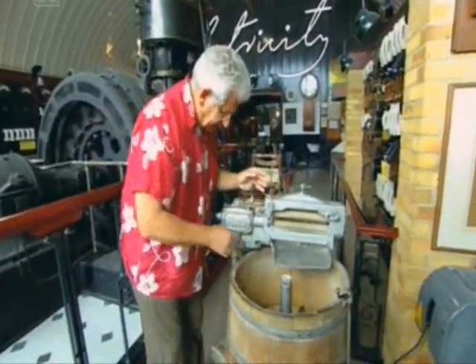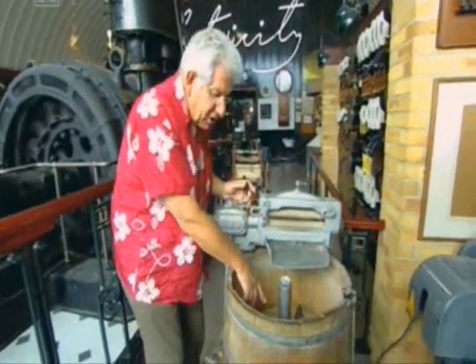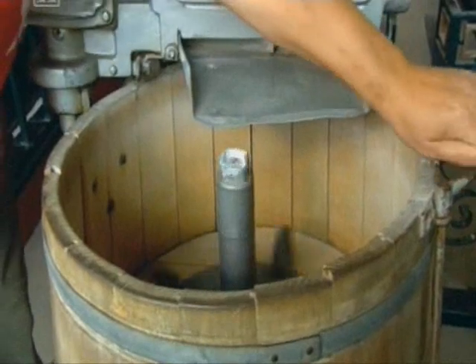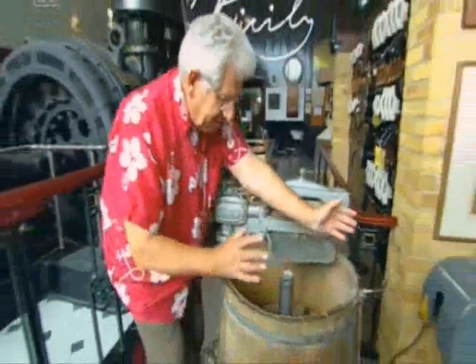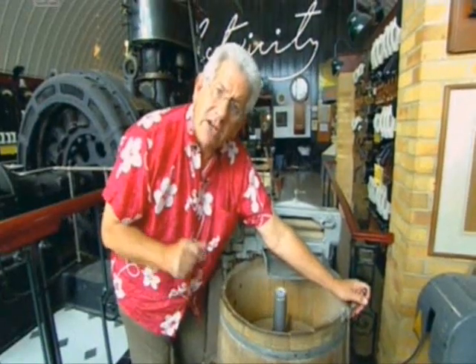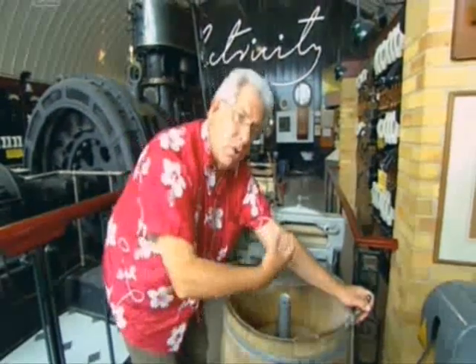Have a look inside. Instead of that dolly, it's got a rather smart agitator. If we could have some power, please. Switch it on and look. Very soothing. But they had two problems to overcome. The first was they needed an electric motor powerful enough to turn all those heavy, wet clothes and all the water around.